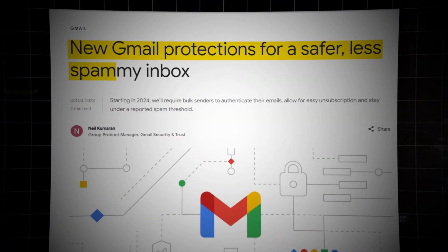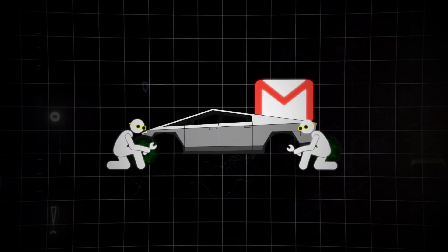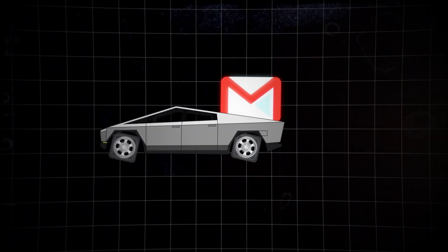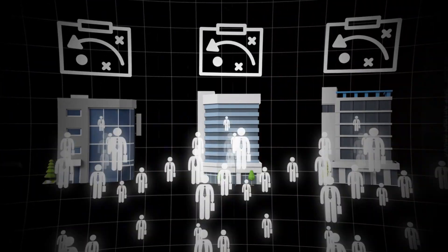A few weeks ago, Google announced new policies that they're implementing in 2024, which could have a big impact on the way many are going to use cold email. Many are calling for the death of cold outbound, and others are saying that companies will have to change their overall strategy for lead generation.